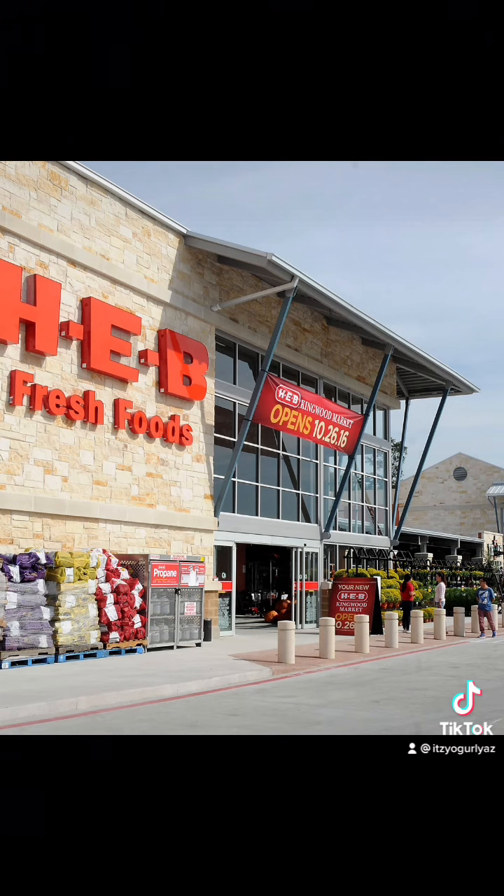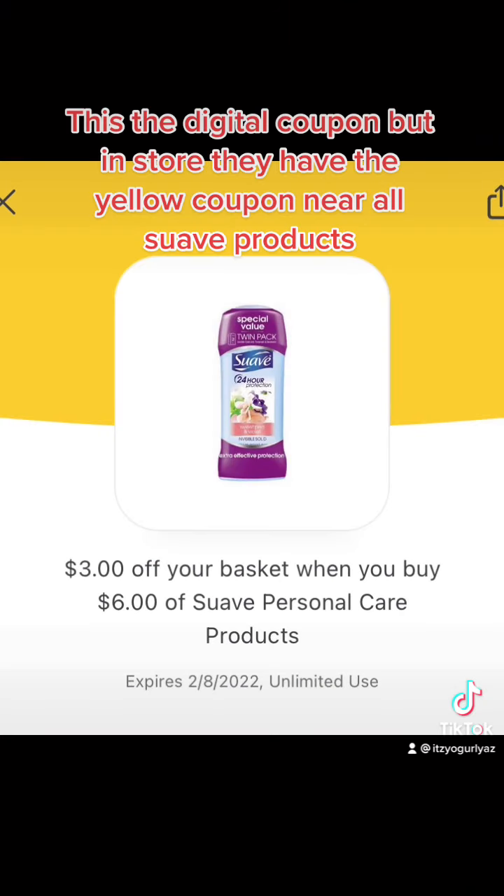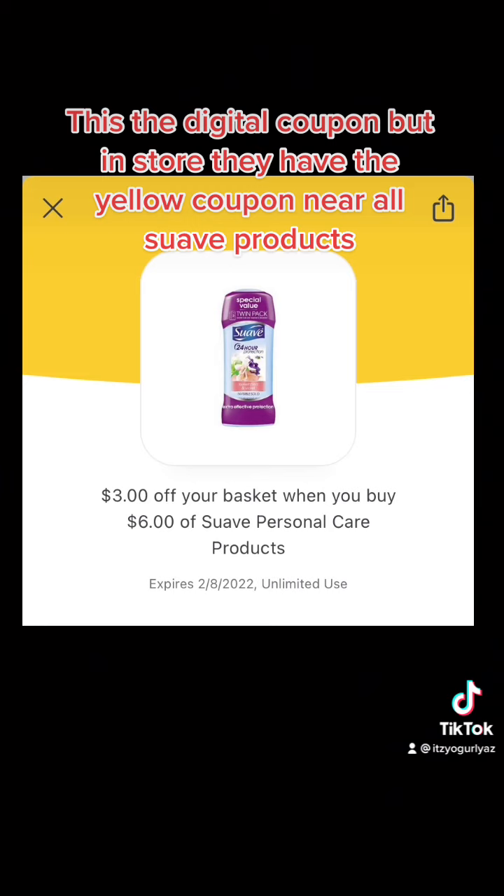Now let's head in the store and look for the Suave products. If you have the HEB digital app downloaded to your phone, go ahead and clip the coupon, which is $3 off your basket when you purchase $6 worth of Suave products. This is unlimited use, so you can use it as many times as you want as long as you purchase in $6 increments. If you don't have the app, don't worry — HEB will have a yellow coupon tag next to any Suave product that says $3 off of $6 worth of Suave products. It's the same exact thing as the digital coupon, so just grab the little yellow coupon that you see in the store.